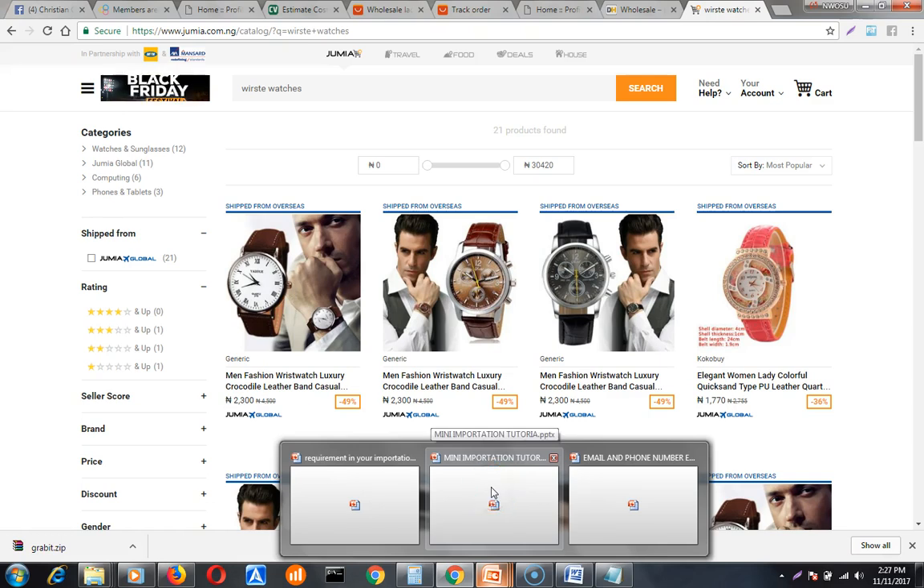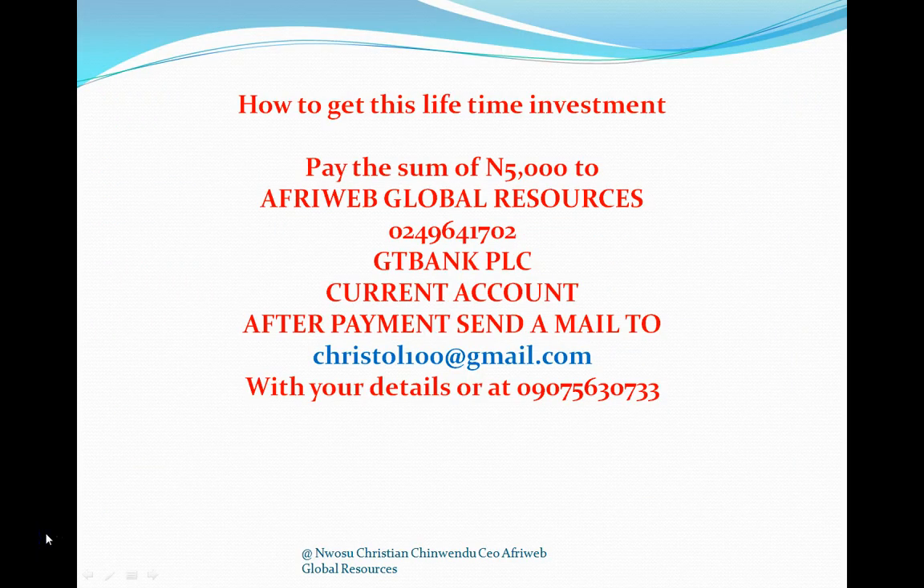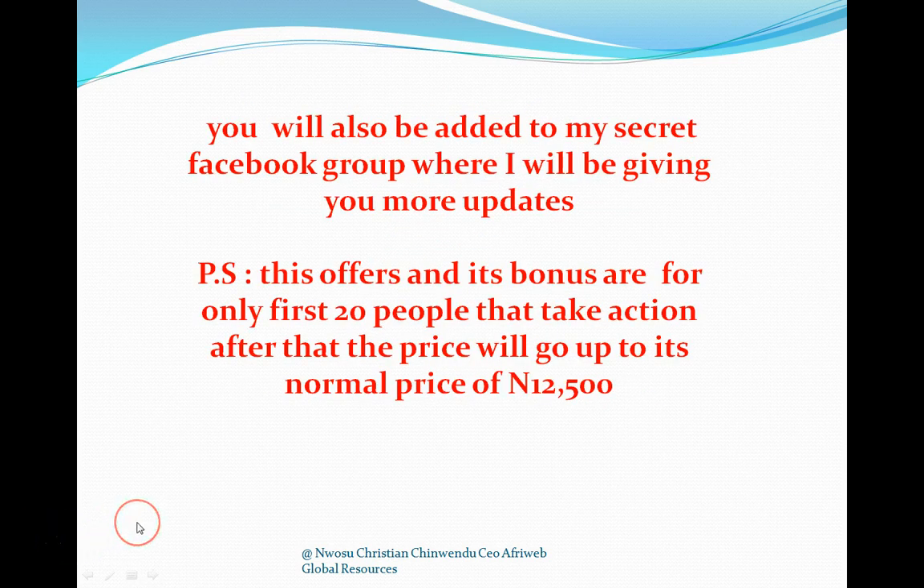I'll stop here for now. If you want more hot in-demand products, get the complete video tutorial. This is just one out of 10 videos. If you get your hands on the rest of the videos, believe me your life will never remain the same. I have a lot, a lot for you guys — this is just number one.